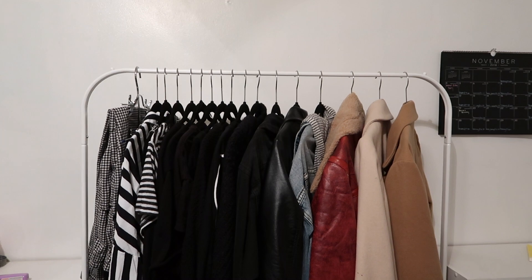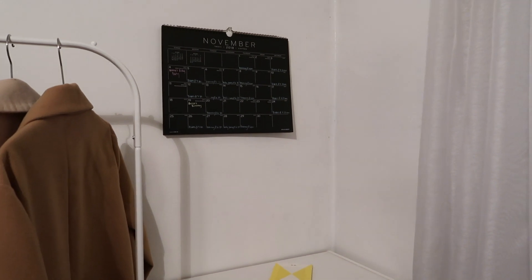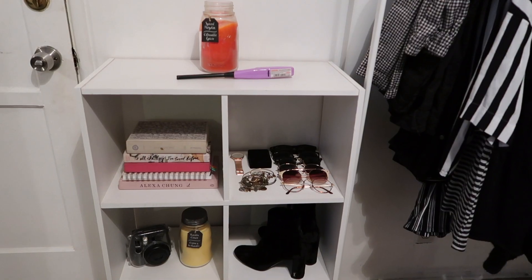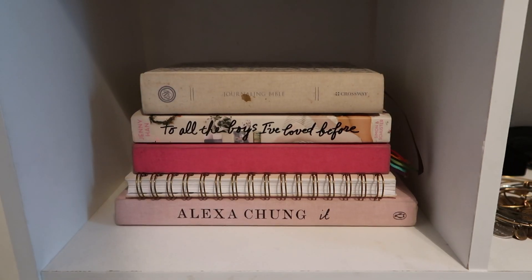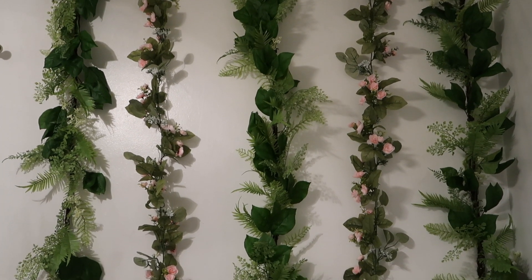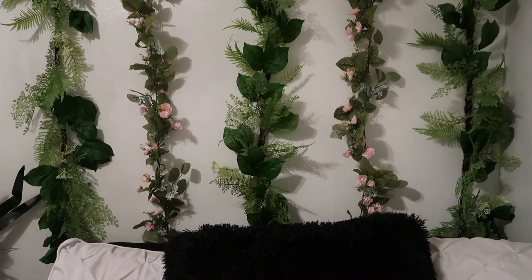I lost a lot of footage, so let's get into the room tour. This is the main part of my room — I have my rack and the clothes I wear often. I have this calendar I bought at Target, which is my favorite, and just the things I need on this shelf. On the other shelf I have accessories and things that look really cute. On the other side where my bed is, I took down the giant flag and added these simple vines — five vines from Michael's — and they're really cute.